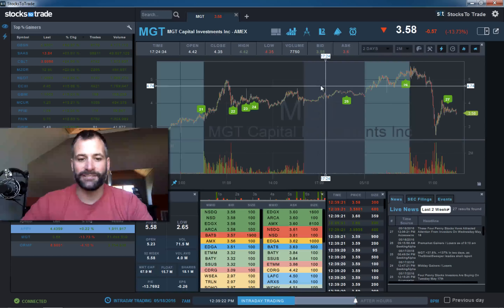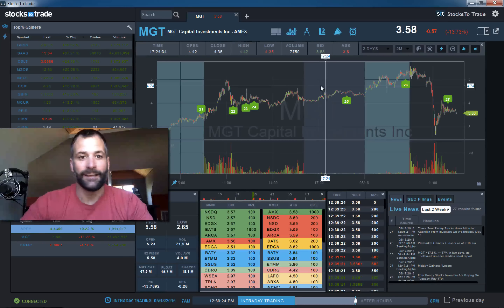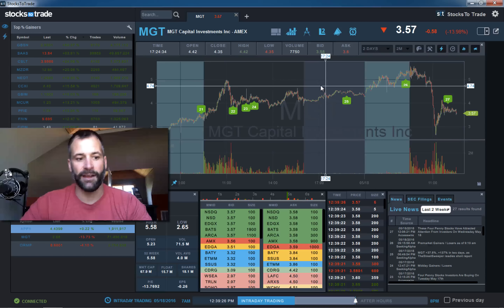Today is May 18, 2016. Three interesting stocks today: MGT, as well as APPY and ORMP.